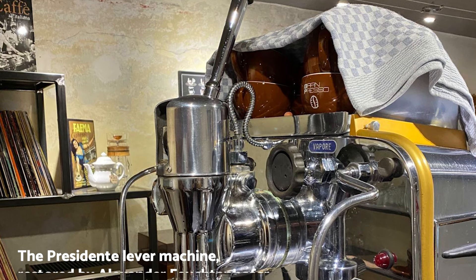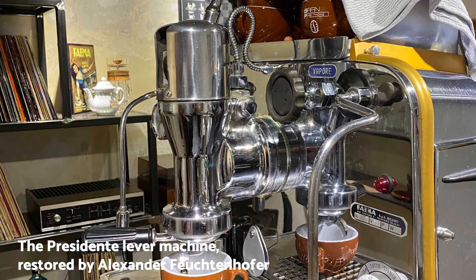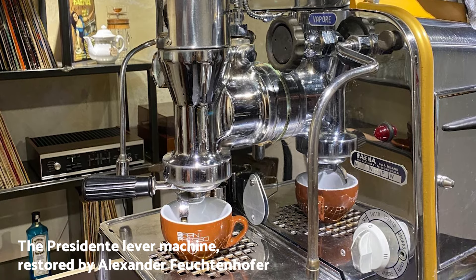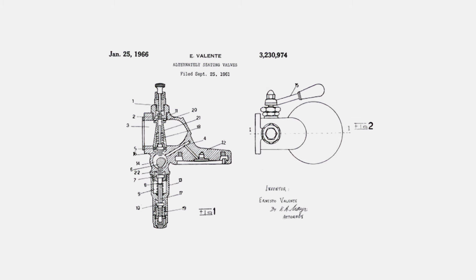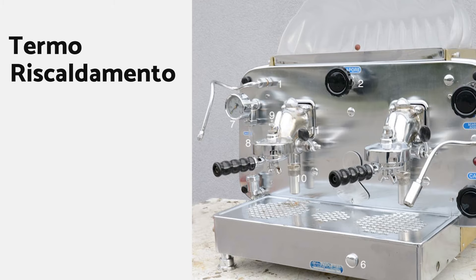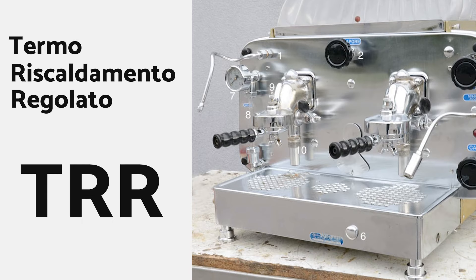The 1950s was a period of great experimentation for the company. Their Presidente lever machine from early 1957 was in fact a dual boiler machine, in a configuration that paved the way for the first pump-driven dual boiler machine. But a new concept emerged at the end of the 1950s, which would become the most influential template for group head design going into the second half of the 20th century. Famer named the new machine Thermo Riscaldimento Regalato — Italian for adjustable thermal heating — or TRR.